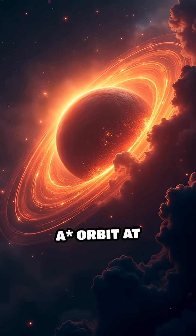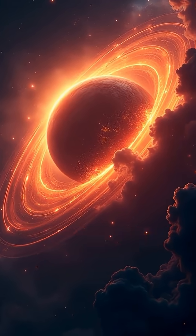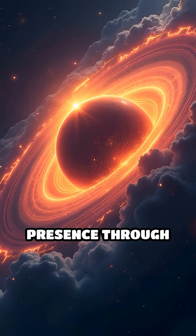Stars near Sagittarius A* orbit at incredible speeds, revealing the black hole's presence through their rapid motion.